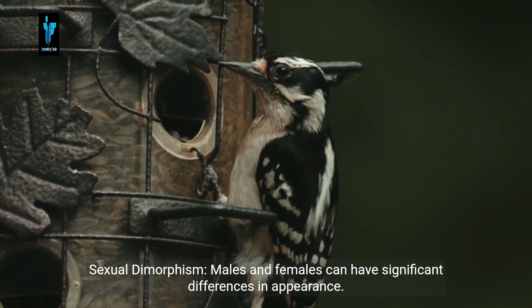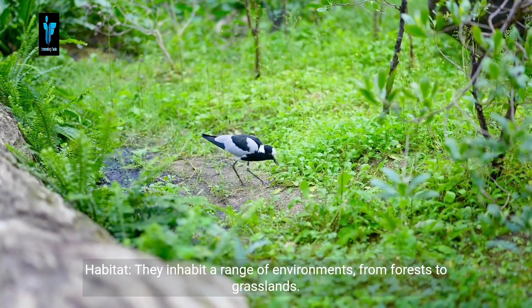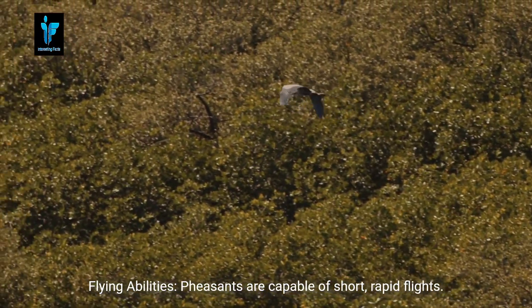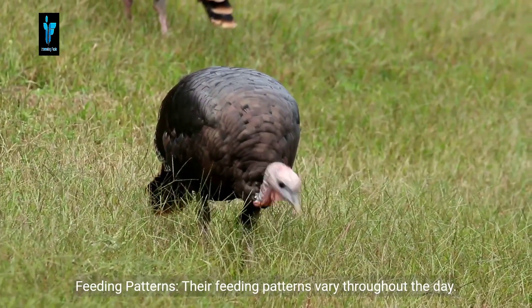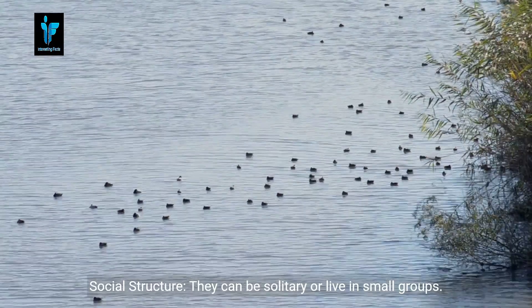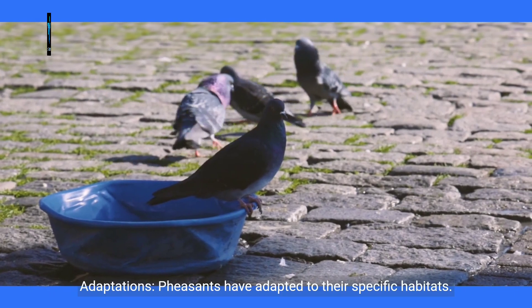Vocal calls: pheasants make distinctive calls, especially during the breeding season. Sexual dimorphism: males and females can have significant differences in appearance. Habitat: they inhabit a range of environments from forests to grasslands. Flying abilities: pheasants are capable of short, rapid flights. Feeding patterns: their feeding patterns vary throughout the day. Social structure: they can be solitary or live in small groups. Adaptations: pheasants have adapted to their specific habitats.